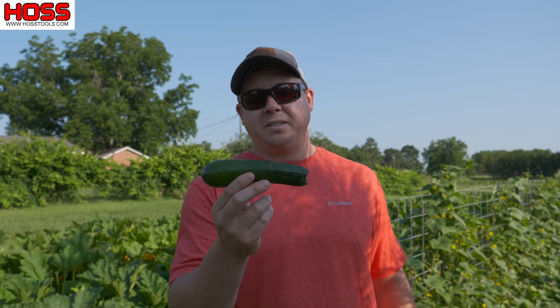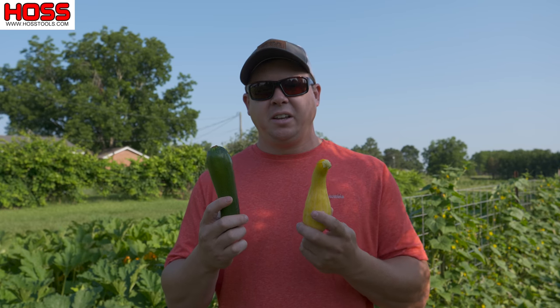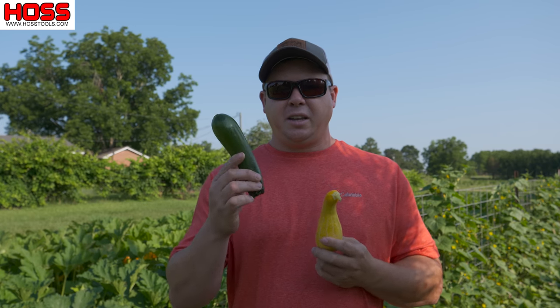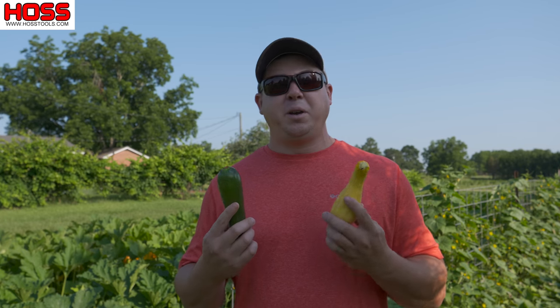Best flavor, best quality at this size in my opinion. To make sure we get our vegetables at this size where they have their highest quality, we're going to have to pick them pretty frequently. When it comes to squash and cucumbers, I like to pick them at least every other day, sometimes every day. Inevitably I'm going to miss one or two, but I can usually find that one on the next picking. If you let them get too big they tend to get kind of pithy and spongy and they don't taste as good. Don't plant too many that you won't be able to get out there and pick them every other day.